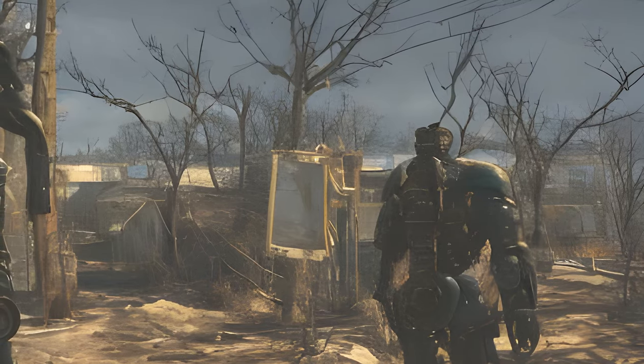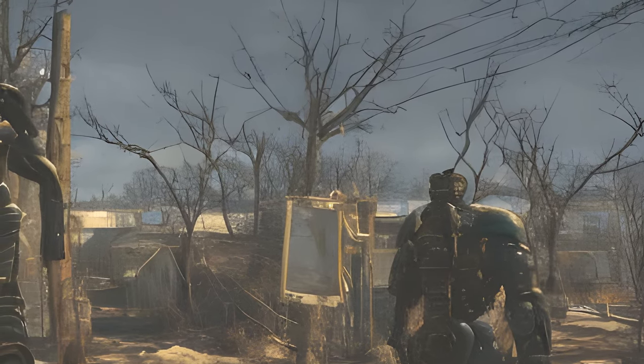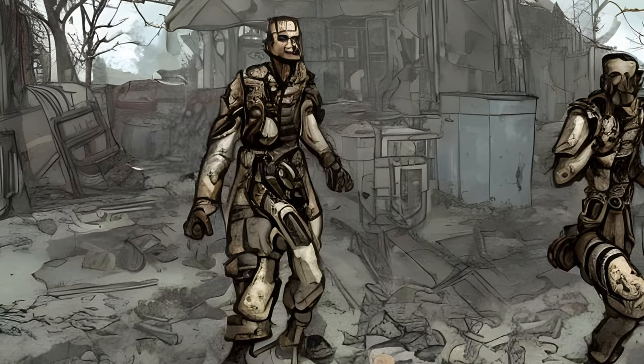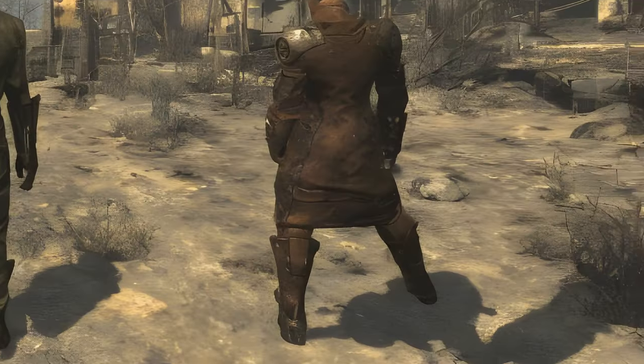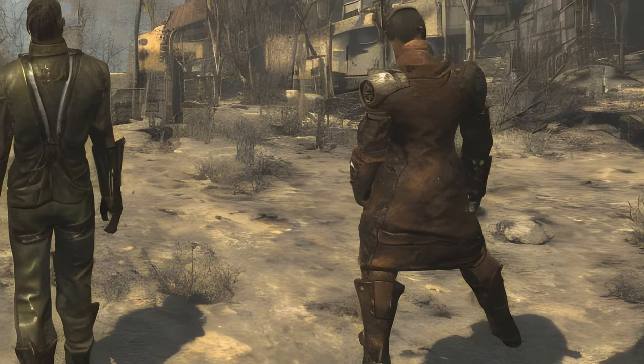Alternatively, the sole survivor can wait for the scavenger to detonate the hatch. After this, the scavenger will excitedly shout that it worked and enter the shelter. He will become hostile if the player character follows him into the bunker.